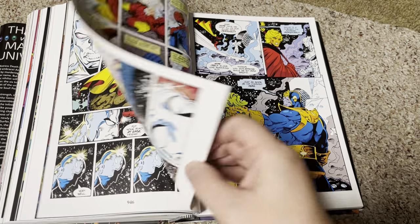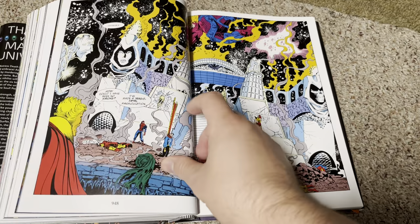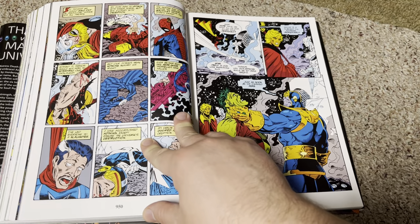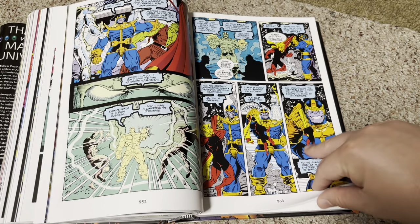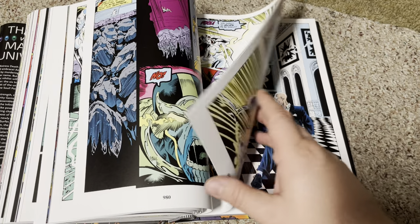This was pretty intense right here — this scene seeing all the heroes defeated, killed. It's a good book. I like it.